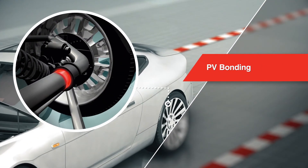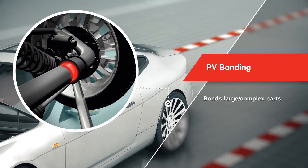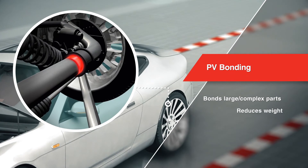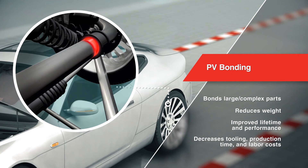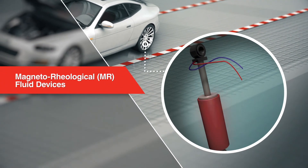Lord's post-vulcanization products bond large and complex parts that cannot be conventionally molded, reducing weight and improving the performance of parts while decreasing tooling time and cost.